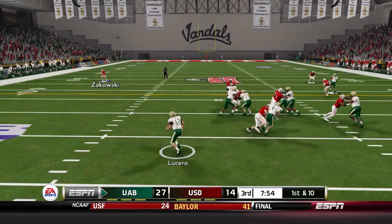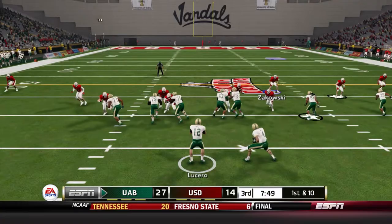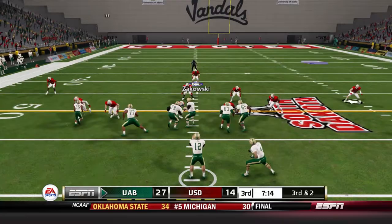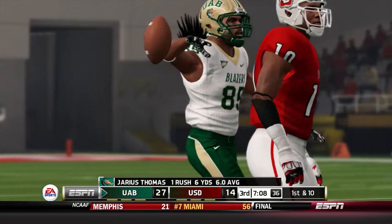UAB opens the second half with the ball — Lucero keeps it and has a first down to the 40-yard line; they now have 86 rushing yards. Trips to the right as Shelby is the back, but Lucero keeps it again for a big run — he's lit up by Ross Bukowski, but Bryson Lucero goes over 100 yards rushing and we continue to struggle stopping running quarterbacks. Pitch to the tight end Thomas for six yards as Eric Sikowski stops him, but it's a first down.